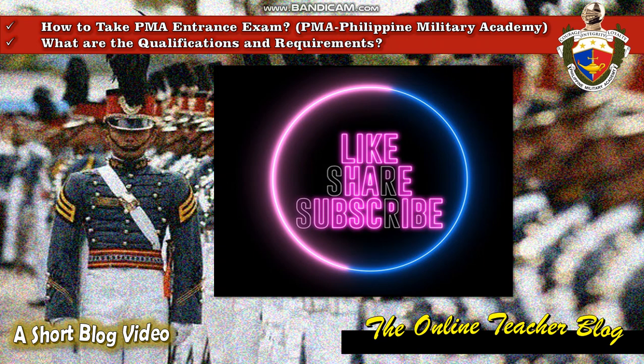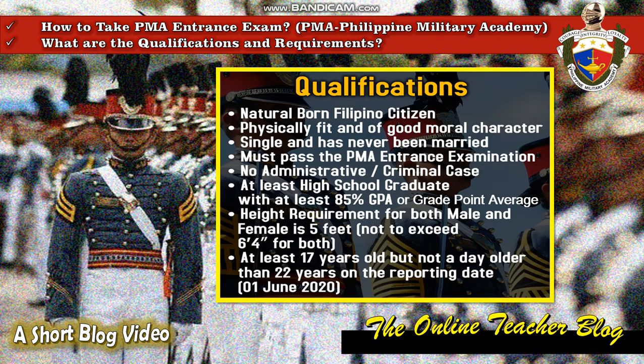So the question here is: how to take the PMA entrance exam, or the Philippine Military Academy, and what are the qualifications and requirements? Let's answer the first question — what are the qualifications. First, you must be a natural-born Filipino citizen.